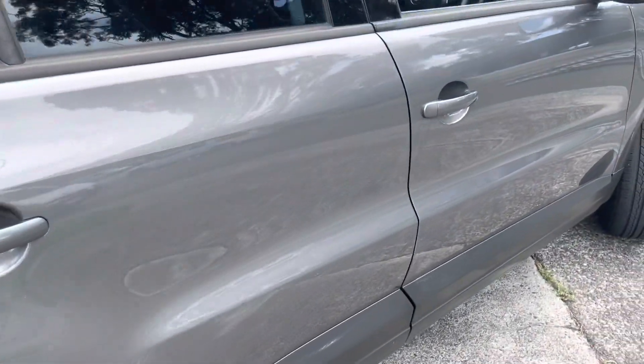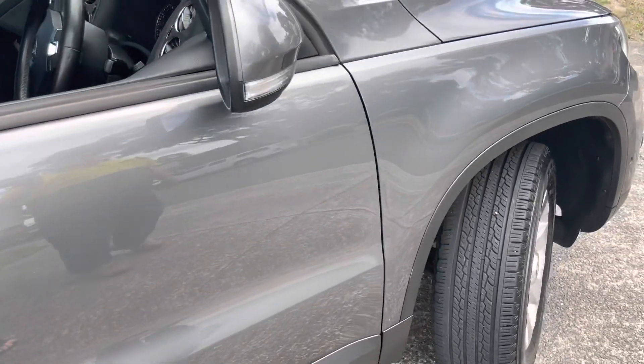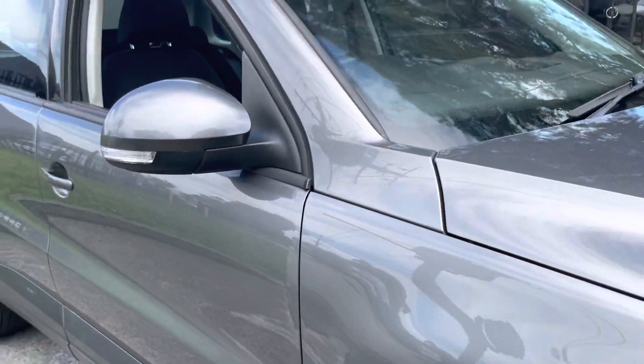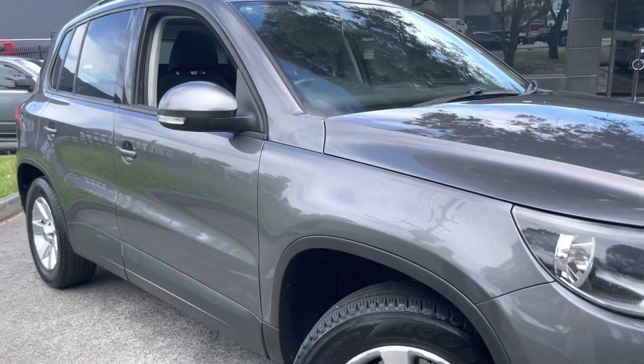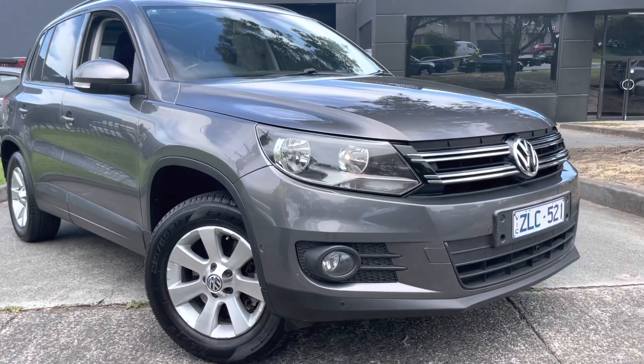This vehicle is perfect as a first car and also as a second economical SUV runabout. You can see they're all being really nicely looked after. You could see the boot space there in the rear as well — we sell a lot of these Tiguans for that reason.